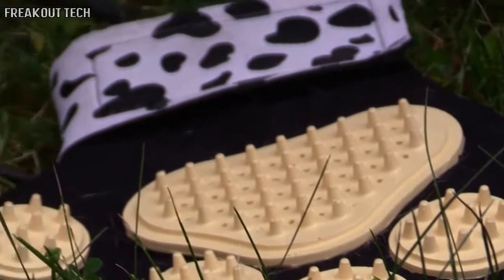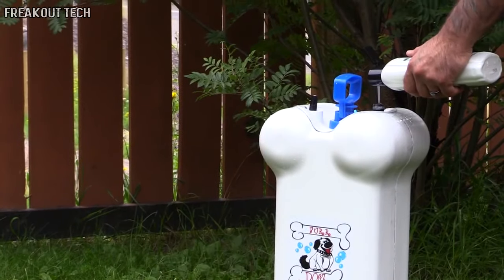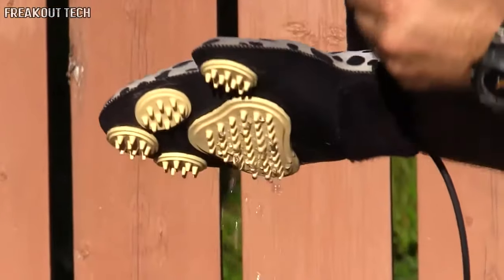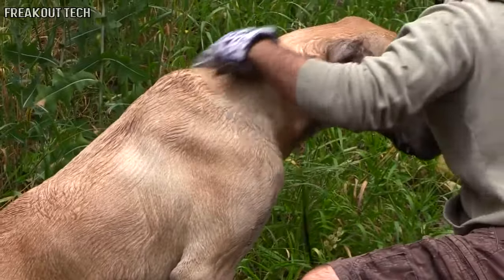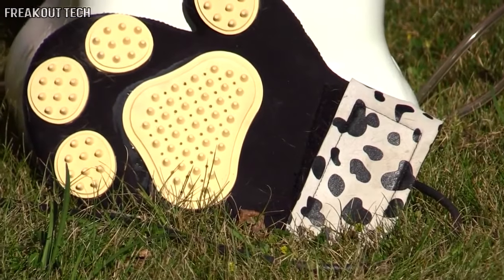Take it with you anywhere. Simply fill the bottle with water before you head out or from a water source on your adventure, add your favorite shampoo or coat treatment, pump it up to pressurize, and you're washing — no running water or electricity needed. Turning the soap on and off is as easy as turning the dial.